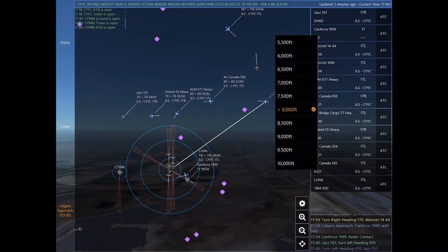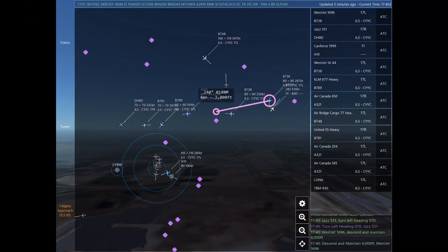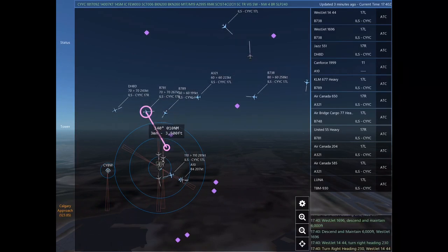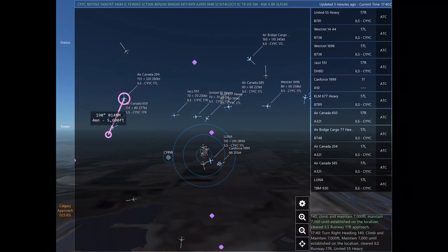Jazz 551, turn left heading 070. Jazz 551. WestJet 1696, descend and maintain 6,000. WestJet 1696. WestJet 1444, turn right heading 230. WestJet 1444.